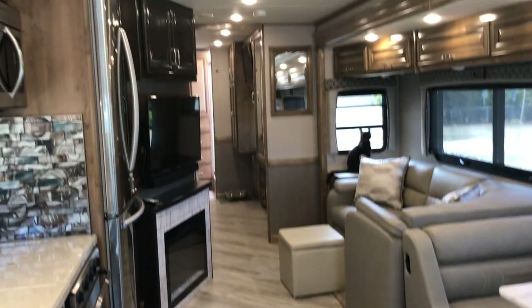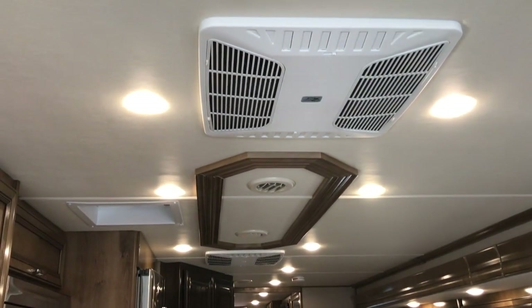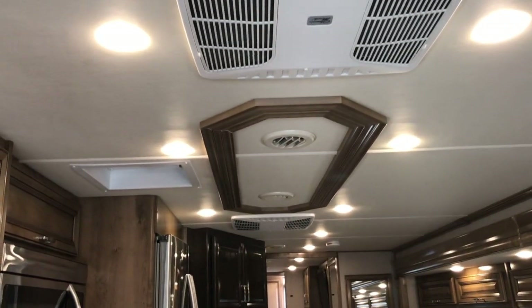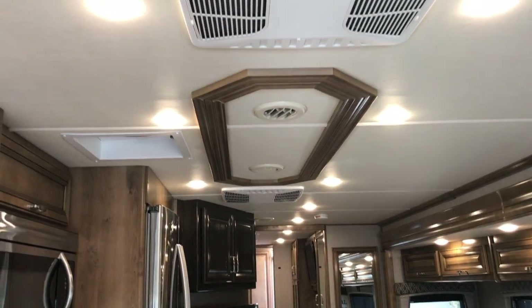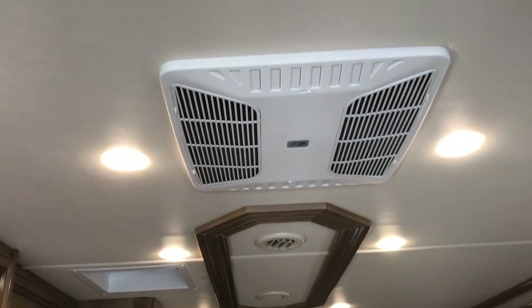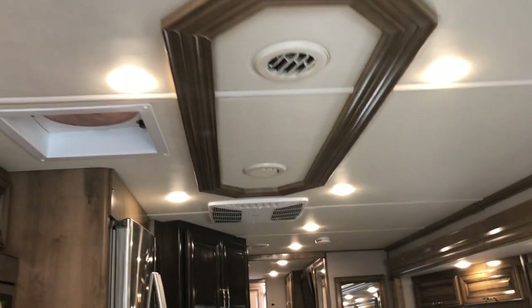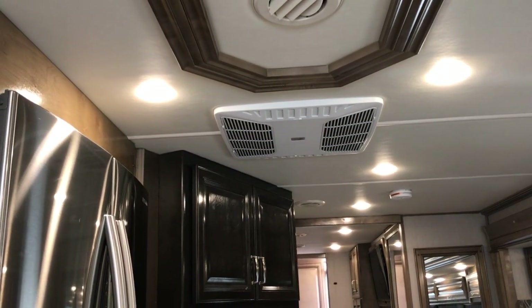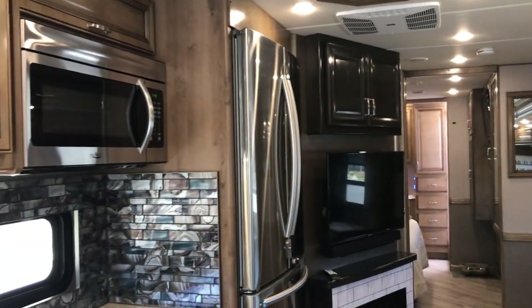One thing new for 2020 is the HVAC system — they went to a single larger duct rather than a dual duct side by side, and it seems to be quieter. This coach has 15,000 BTU air conditioning units, and the rear one is a heat pump, which is pretty decent.